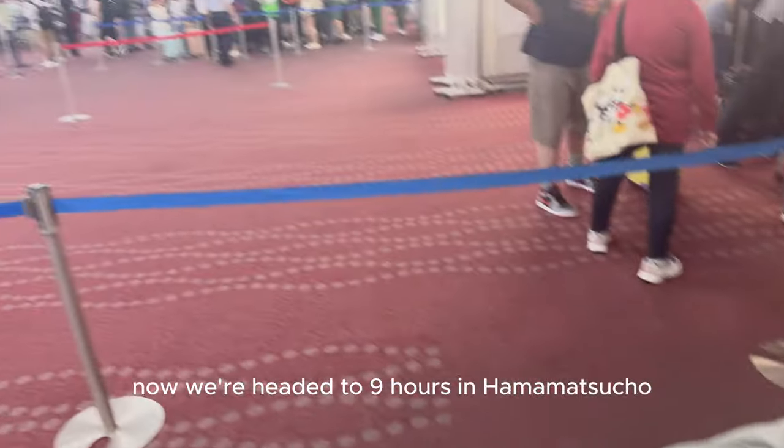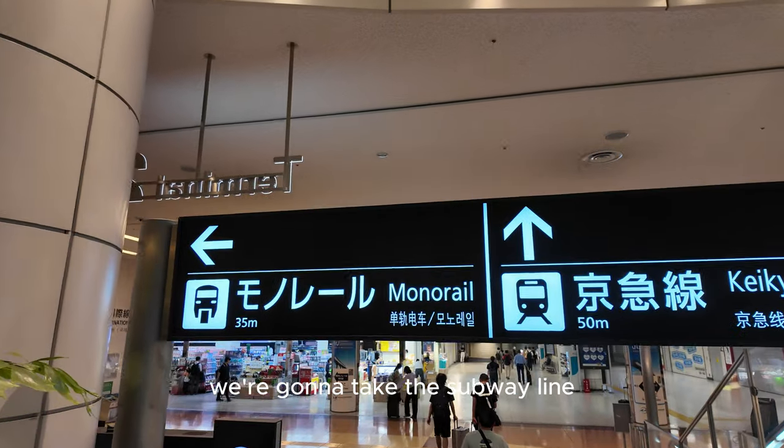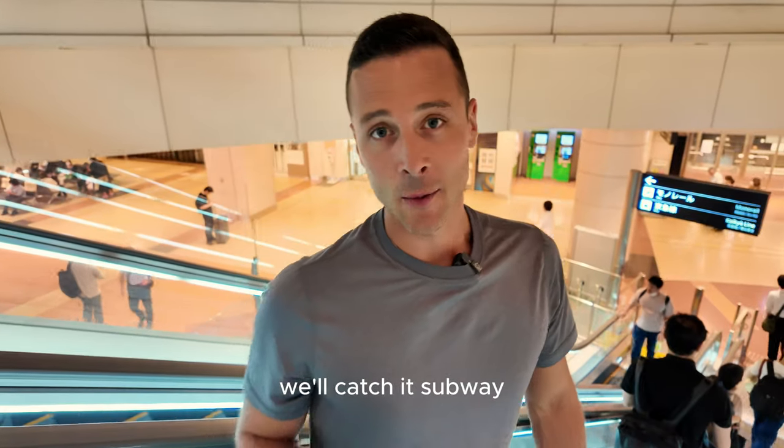We just cleared customs and now we're headed to the Nine Hours capsule hotel in Hamamachiko. We're going to take the subway line because it's the cheapest and most efficient at this hour. We'll catch the subway and explain that whole process in just a minute.